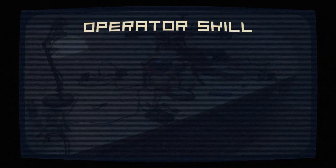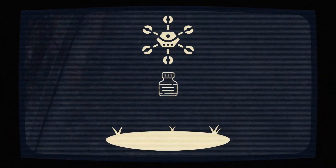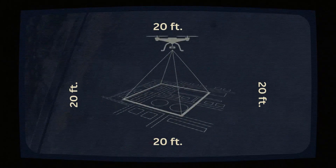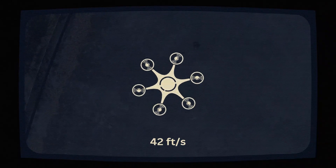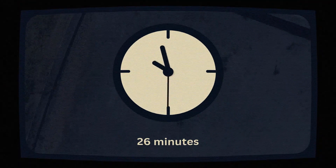Next, we have operator skill at 30%. These operators must maneuver drones with precision, detecting objects autonomously and avoiding collisions. Airdrop precision takes up a whopping 50% of the score — we've got airdrop targets to hit, obstacles to dodge, and boundaries to stay within. The drone speed clocks in at 42 feet per second, with a minimum flight time of 24 minutes and an average of 26 minutes.